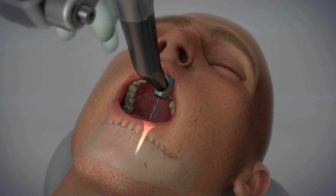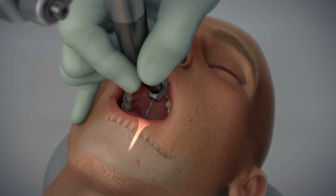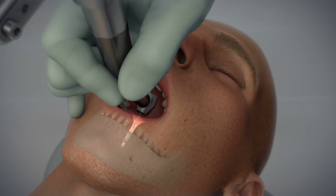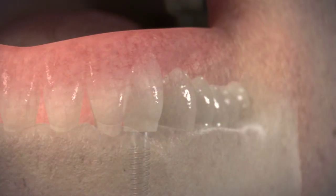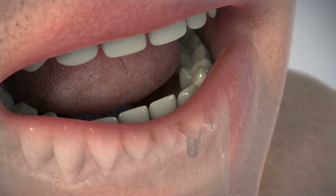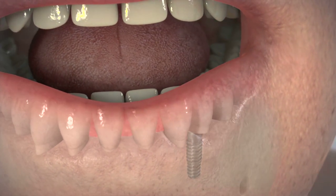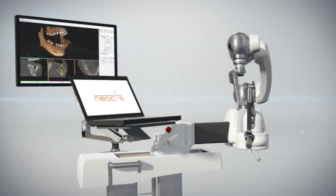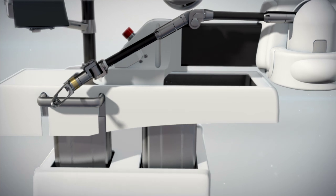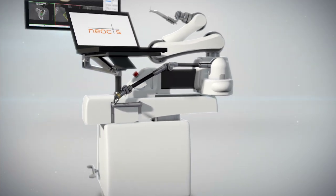With full view of the surgical site, the surgeon precisely drills the osteotomy and is stopped when reaching the planned depth. This enables a minimally invasive, flapless approach, which can lead to faster surgery, faster recovery, and less pain for the patient. Through seamless integration into the surgeon's operating environment, Yomi achieves a truly digital dental workflow.